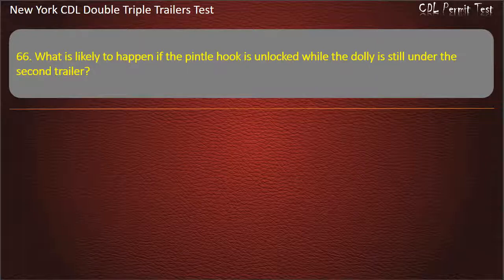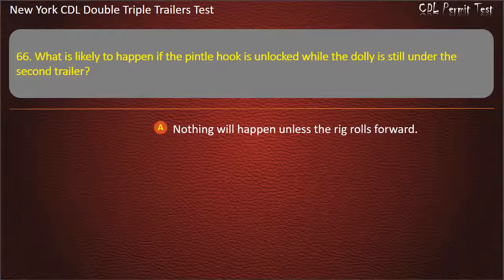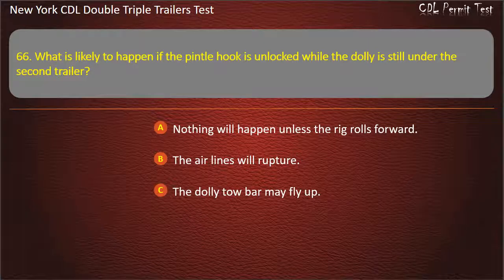Question 66: What is likely to happen if the pintle hook is unlocked while the dolly is still under the second trailer? Nothing will happen unless the rig rolls forward. The airlines will rupture. The dolly tow bar may fly up. Answer: The dolly tow bar may fly up.